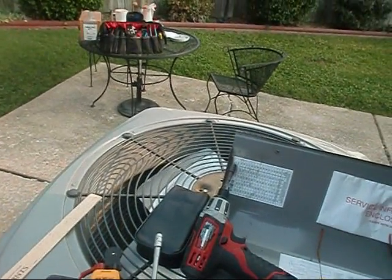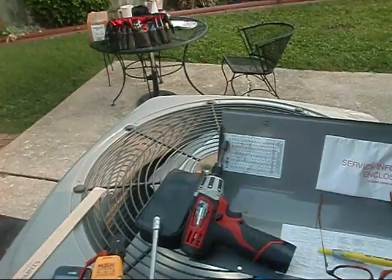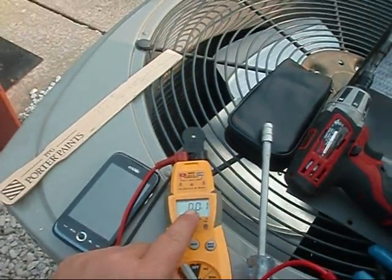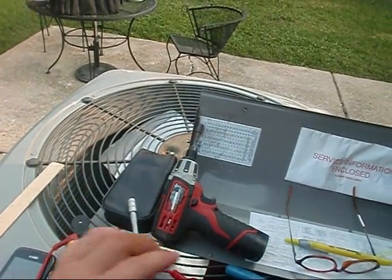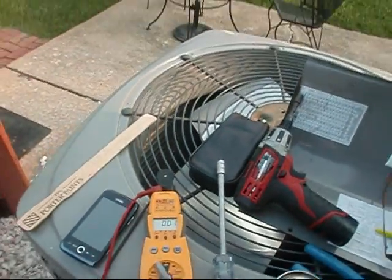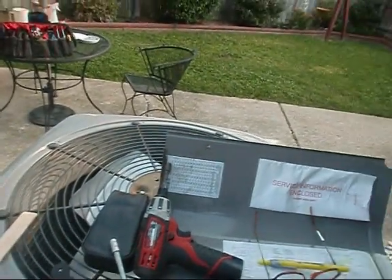Let's test the cap. You're going to go to common — let's check the fan. And then go to common. We've got zero, zero point one. Let's go ahead and check the Herm while we're at it — zero, zero point one. Let's see if I've got a 40-5 on the truck. If not, I've got to call in to Eddie and hopefully he might have one. If not, I'll have to just make do.